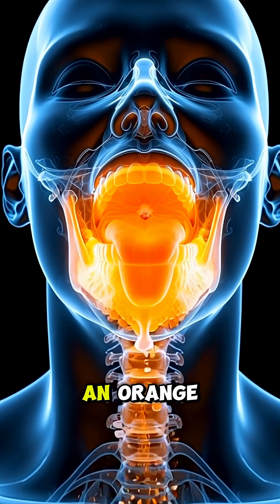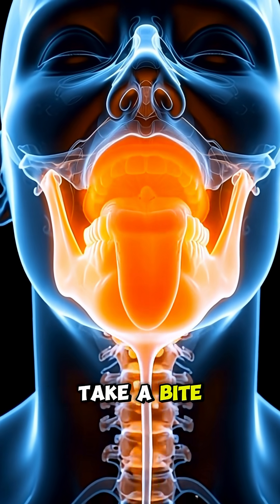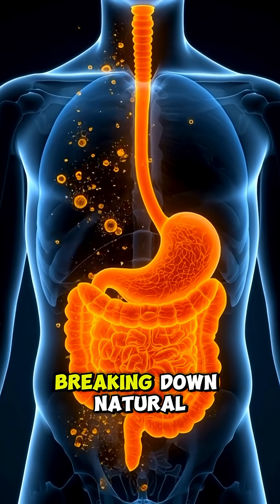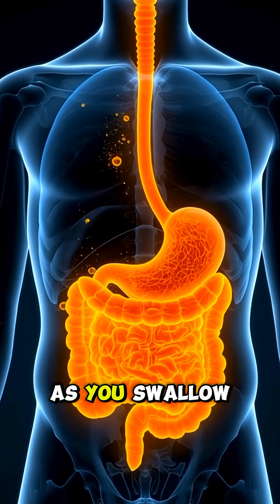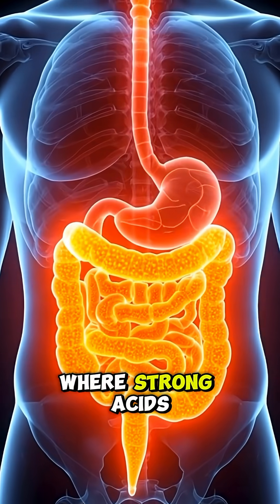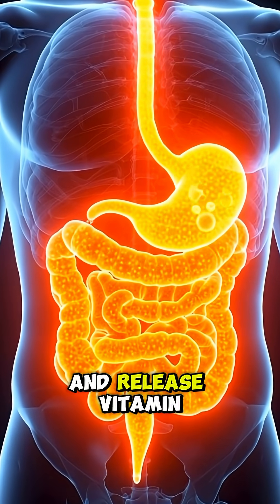Here's what happens inside your body when you eat an orange. The moment you take a bite, your teeth break the juicy segments while enzymes in your saliva begin breaking down natural sugars. As you swallow, the orange travels down the esophagus into your stomach, where strong acids dissolve the fibers and release vitamin C.